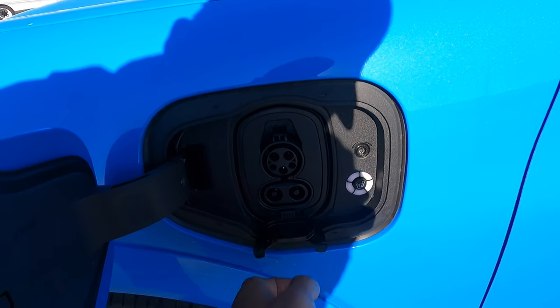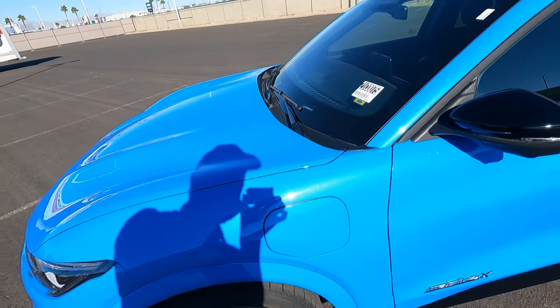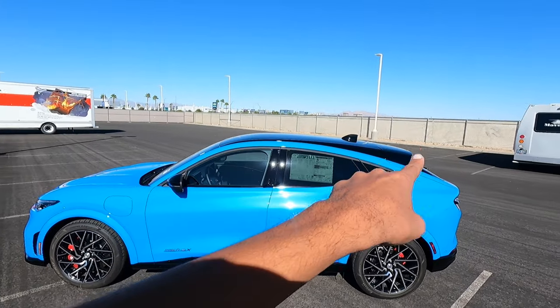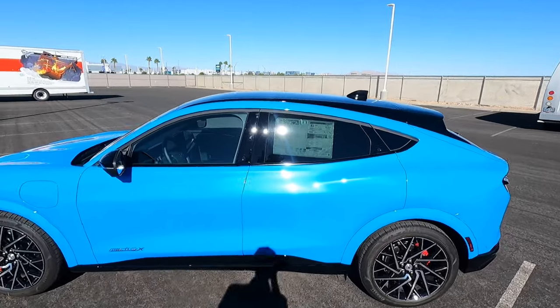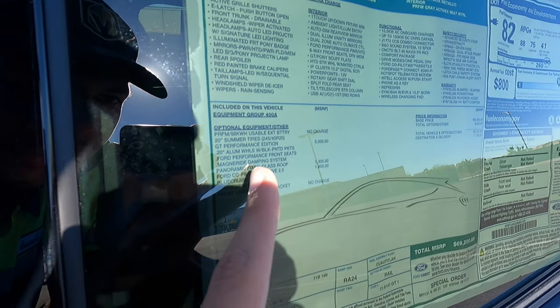Let's go ahead and check out the charge port. You can see it shows your state of charge, and you can do the fast charging — very simple and easy to use. It does have a little light in there as well. This one has a nice black roof, and here's the sticker — let's take a look at it real quick.